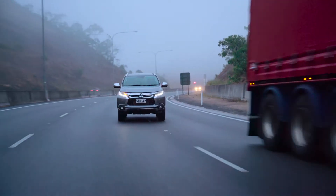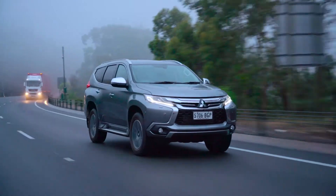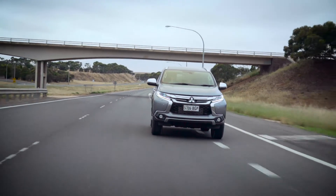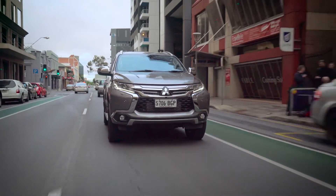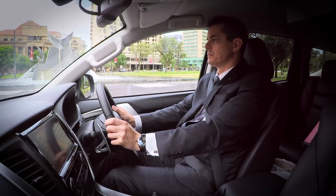Mitsubishi's Myvec system is notable for delivering excellent power and torque output characteristics. This refined power is delivered through a transmission new to a Mitsubishi vehicle. The eight-speed automatic enables a very smooth acceleration feel and also has a major contribution to lower fuel consumption. The transmission also employs idling neutral control to reduce internal energy losses caused by torque converter drag when the vehicle is stationary in drive.